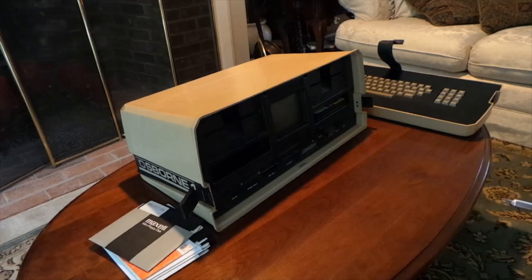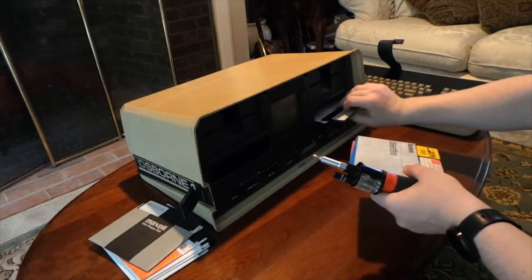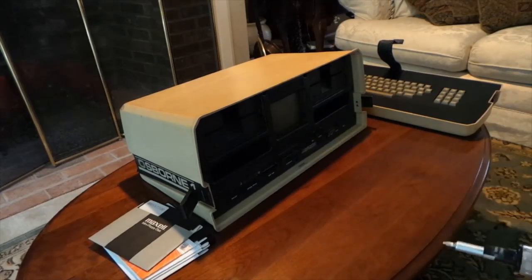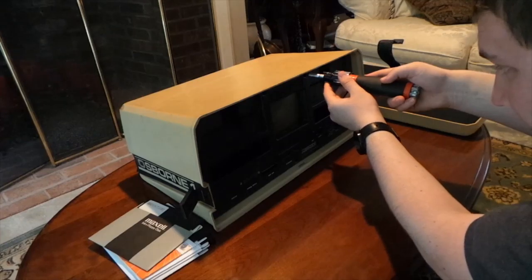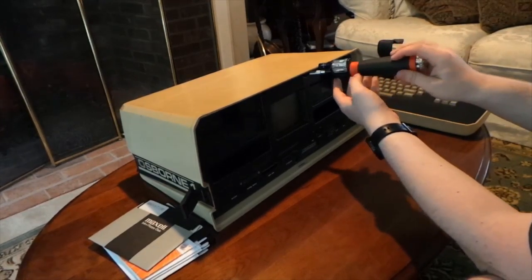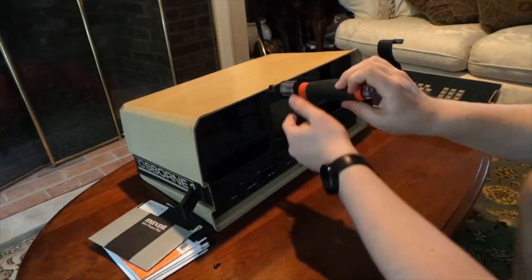I'm going to use that same screwdriver to unscrew the faceplate, which leads to the whole inside of the computer. The outside doesn't really have many screws or anything that leads you to think it's a computer, other than the logo — which is one of the interesting things about Osborne's design philosophy. It looked very futuristic at the time — very smooth, almost like you'd picture an Apple product. A lot of Apple's philosophy is that hiding the way something was made is a sign of quality.